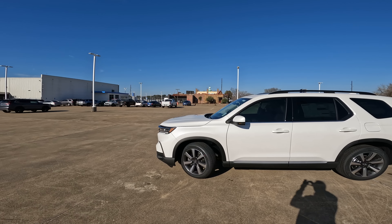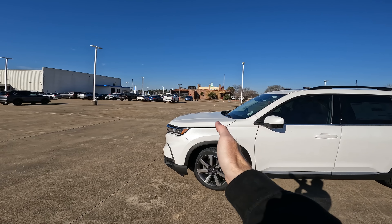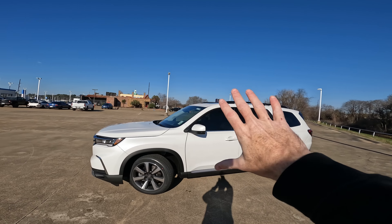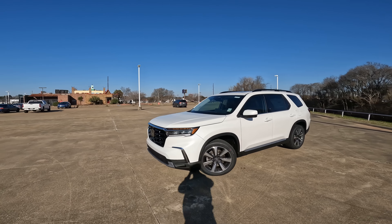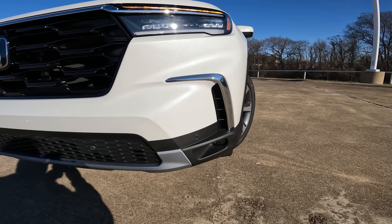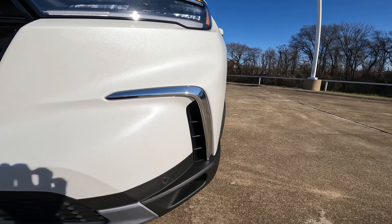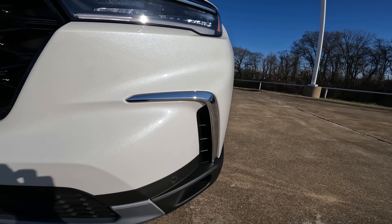Obviously you're going to see the redesigned front end — that jumps out pretty easily. From the A-pillar forward, a lot more squared off, and really everything is kind of more squared off, a more boxy look. You'll still have the LED headlights and the LED fog lights down on the lower portion of the bumper. The active air curtain right here is going to help out with gas mileage.